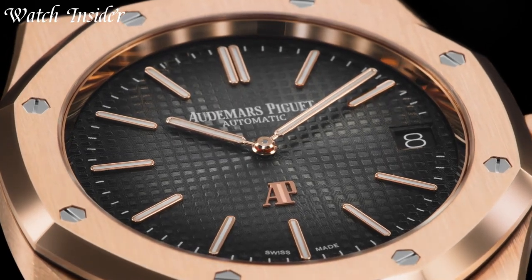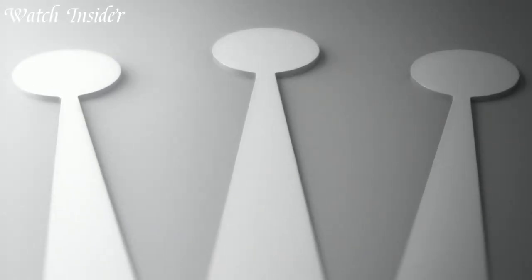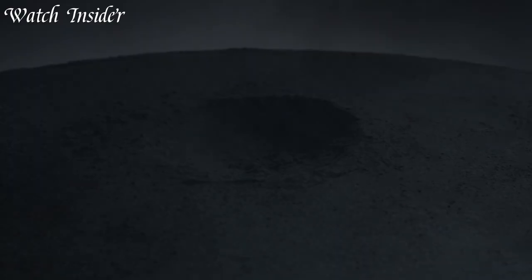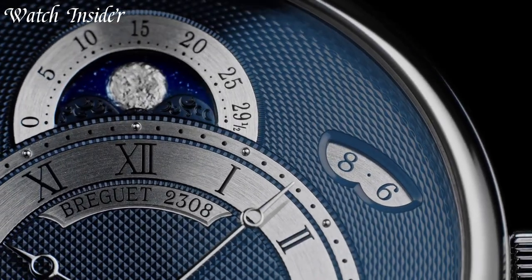Whether you're looking for a watch to complement your formal attire or a statement piece that stands out, a luxury watch is the perfect choice. With their timeless appeal and undeniable quality, a luxury watch is a timeless investment that will last a lifetime.